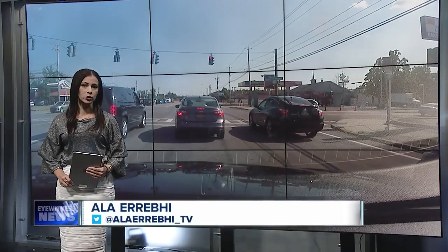Good evening, I'm Alla Araby. Alley Chewy is off tonight. Construction is set to begin on part of Niagara Falls Boulevard in just a few hours. The project is meant to make this stretch of the road safer. 7 Eyewitness News reporter Taylor Epps tells us about the effect this will have on drivers over the next few months.